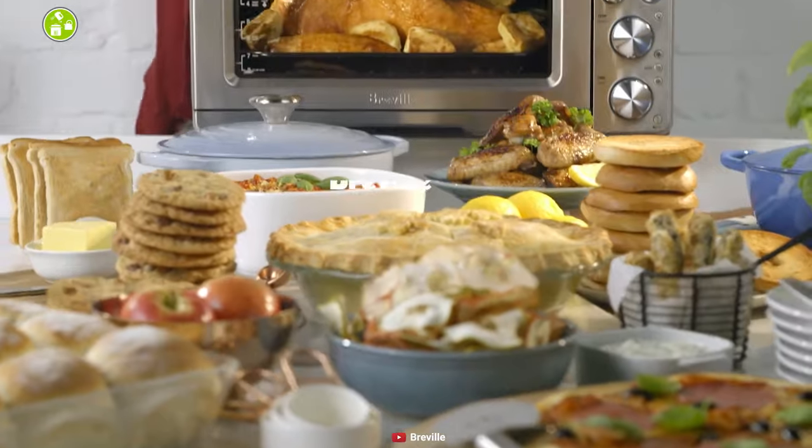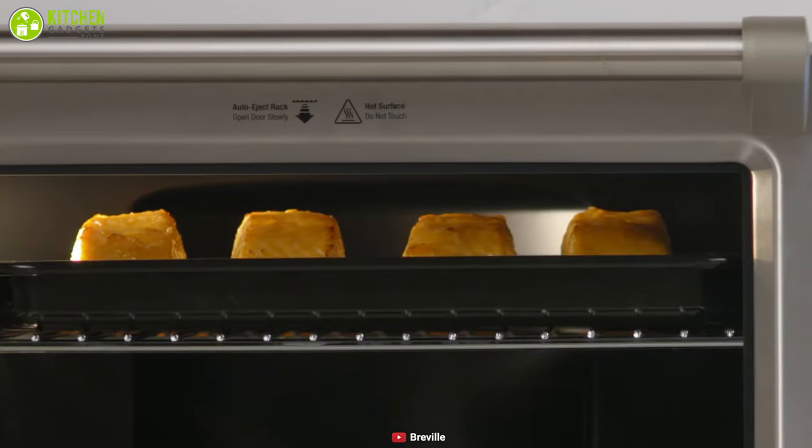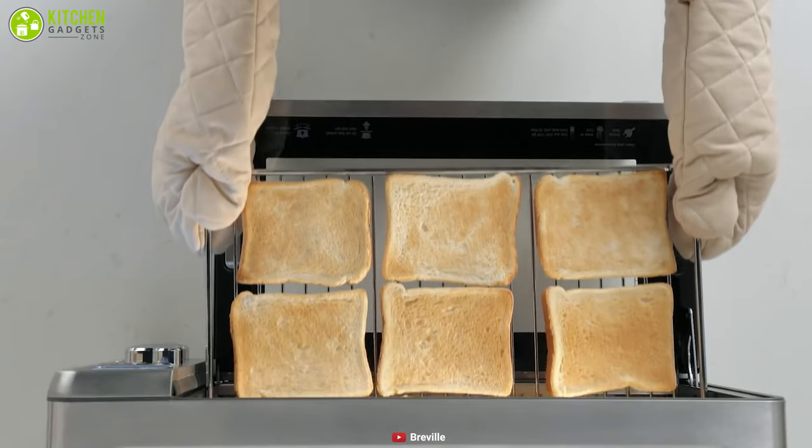The Breville Smart Oven is the ultimate kitchen gadget that has the quality to last and the performance to amaze, so you can grill, roast, or bake your foods flawlessly anytime you want.